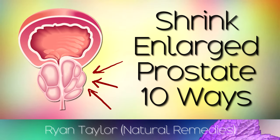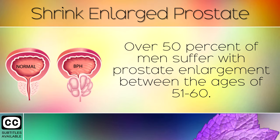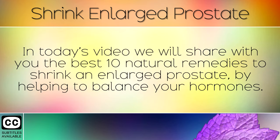Over 50% of men suffer with prostate enlargement between the ages of 51-60. As the prostate gland gets bigger, it puts pressure on your bladder and can cause you to have problems with urination. In today's video we will share with you the best 10 natural remedies to shrink an enlarged prostate by helping to balance your hormones.